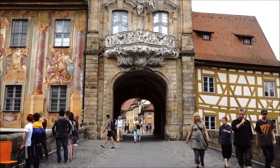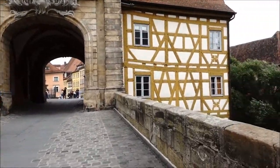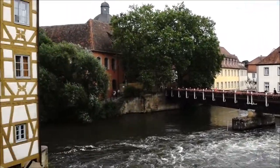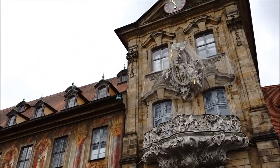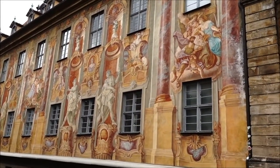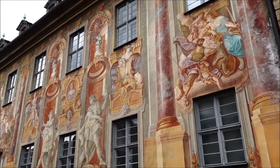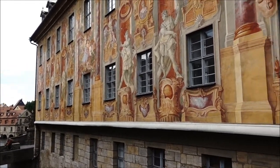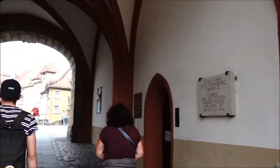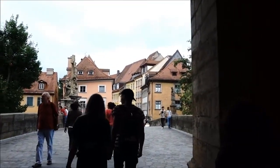This is the number one attraction — it's kind of a town hall. Apart from the fact that it looks amazing, it's been built between two river channels. You can see upstream. You should see the artwork on the side of the building. I don't know how often they have to touch that up. I'll quickly go to the other side. It's a UNESCO site — not surprising. So here's the second channel.